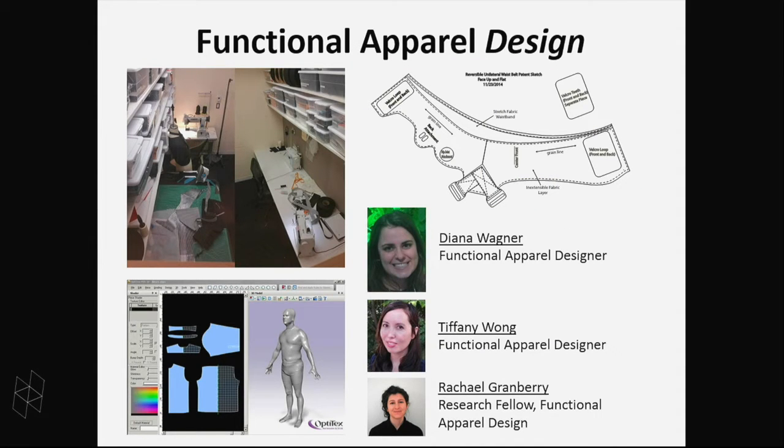Diana Wagner, Tiffany Wong, and Rachel are spearheading our textile efforts — people with a functional apparel design background, having done master's degrees at RISD or training in textiles or fashion. Having these people work alongside the mechanical and electrical engineers has been crucial. We now have five different sewing machines of different sizes in what used to be office space. We're starting to work on software to understand how to drape these textiles around people and design patterns, and we work with partners like New Balance to produce these systems.